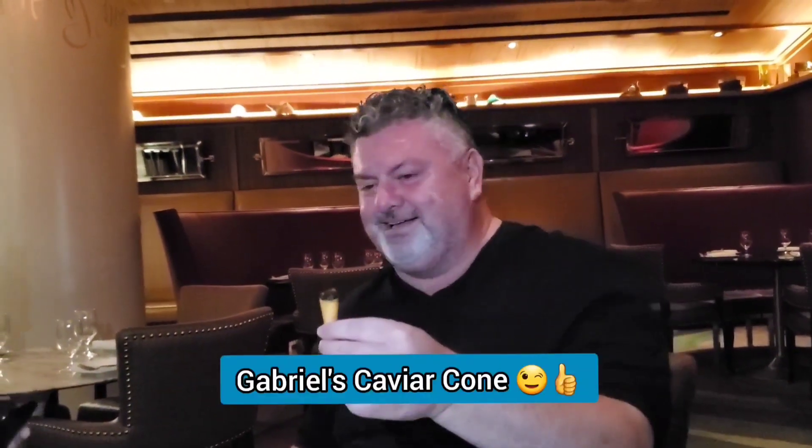Look at this tiny little cone — a caviar cone. What is that? It's a caviar cone. Three, two, one — that's not even a baby cone, I'm going to go in for it. So delicate. How was it? Awesome, it's all good.